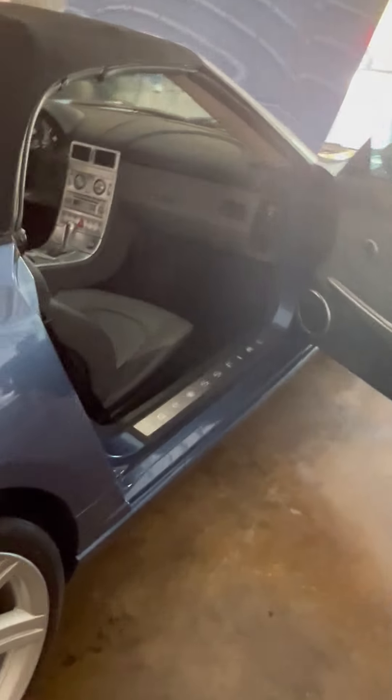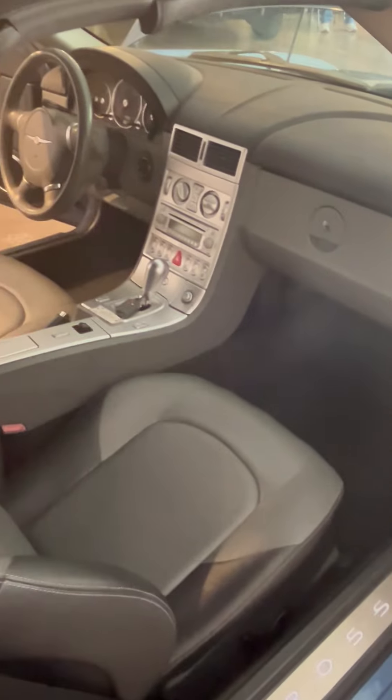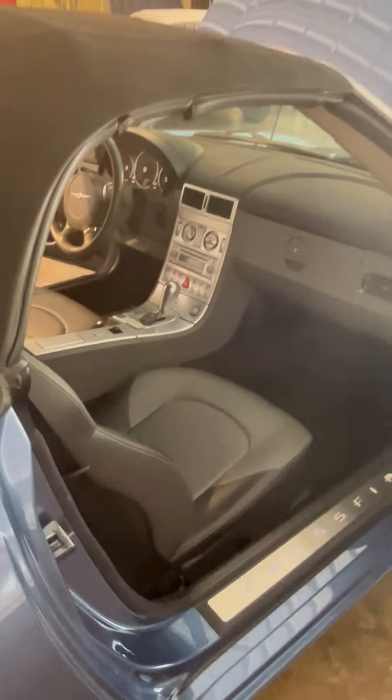If you have any interest in this 2005 Chrysler Crossfire or any other car that we have in inventory, please look us up at BennysHotRodsLLC at gmail.com or give us a call at 336-736-8895.